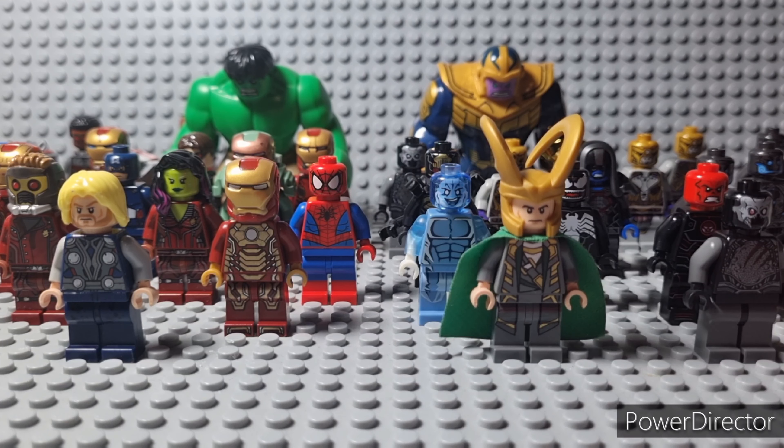Do you agree with my choices? Do you have any favorite minifigures of your own? Please consider subscribing and comment them down below. I really appreciate it if you do so. And I'll see you guys later. Bye!